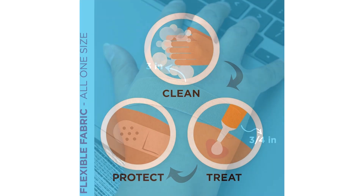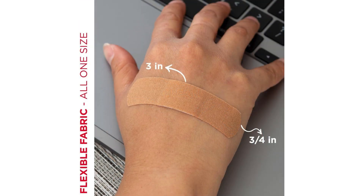I also appreciate the variety of sizes that come in the pack. From small cuts to larger scrapes, there is a bandage size suitable for every wound. The assorted sizes make it convenient to have the right bandage on hand for any situation.